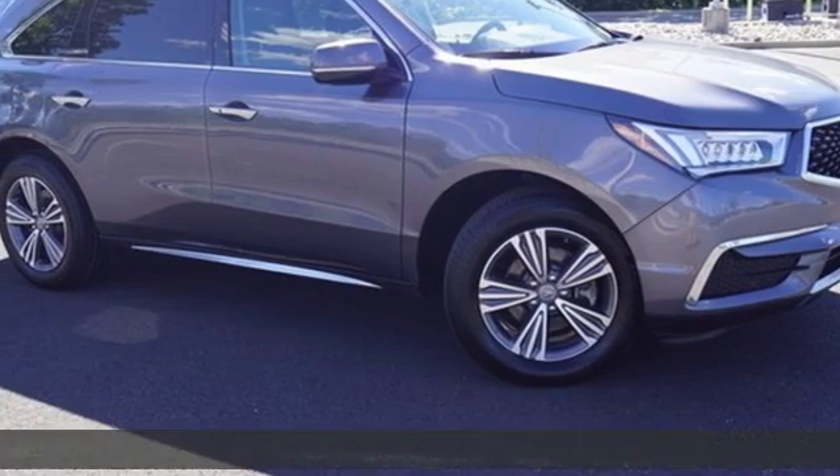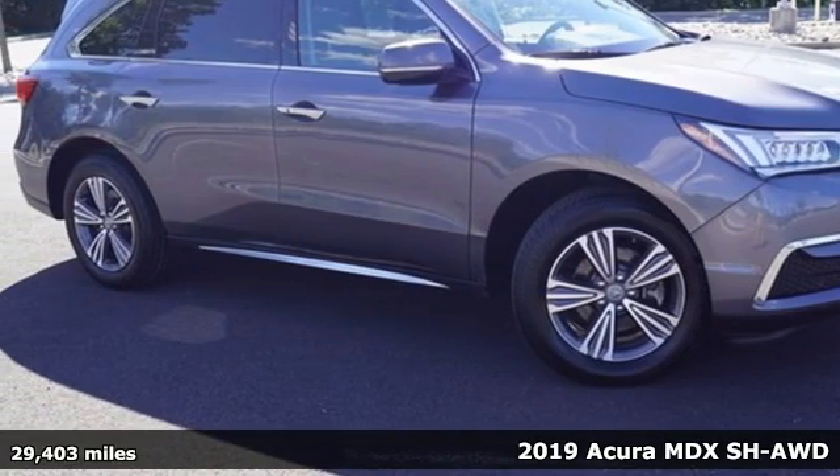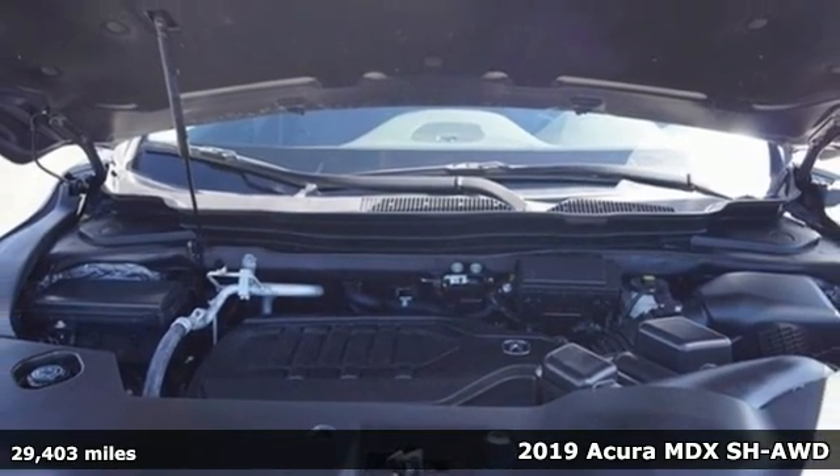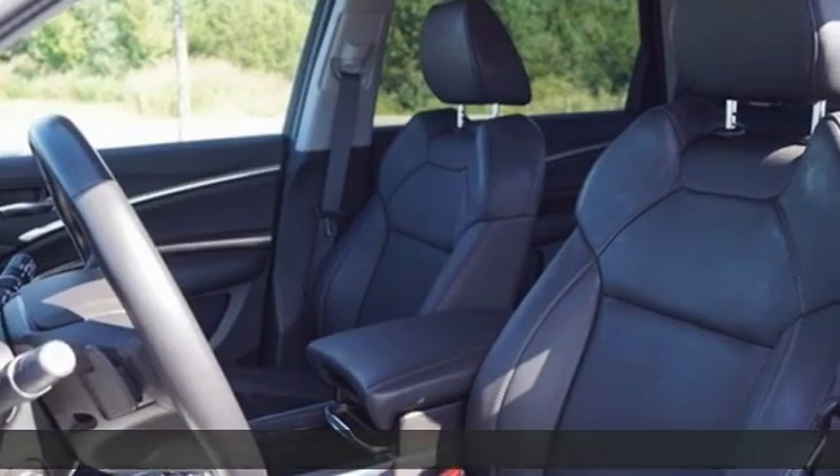It's a 2019 Acura MDX. This elegant MDX is designed to encourage all of your endeavors. Plus, it offers an exciting list of features.